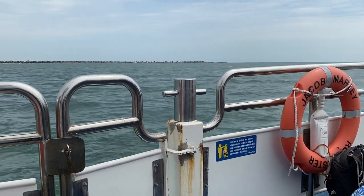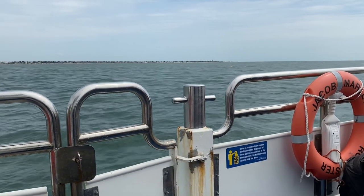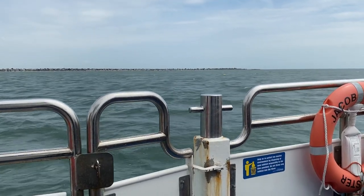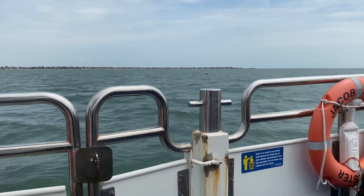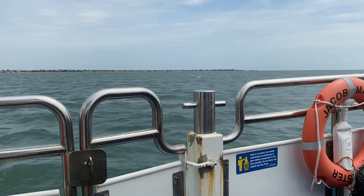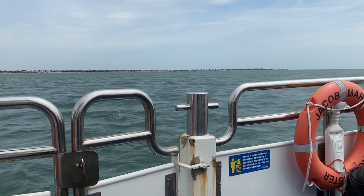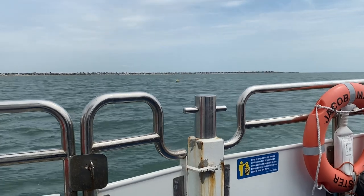In 1588, that fleet was put to its greatest test, setting sail from Chatham, sailing out through the entrance of the Medway into the Thames, around the east coast, down towards the English Channel, to be deployed against the Spanish Armada.